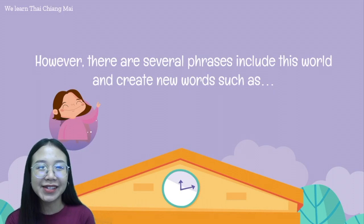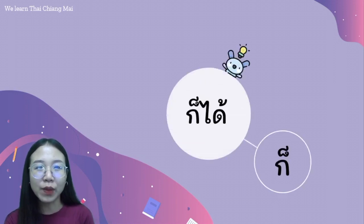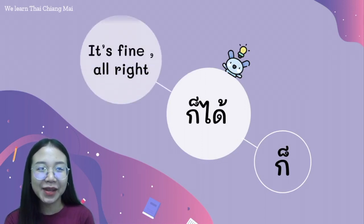However, there are several phrases that include this word and create new words, such as ก็ with ได้. We say ก็ได้. It means 'it's fine' or 'alright.' ก็ได้.